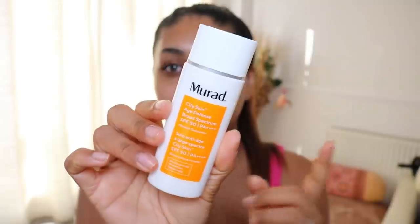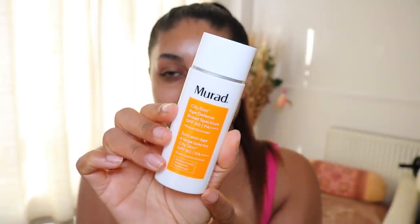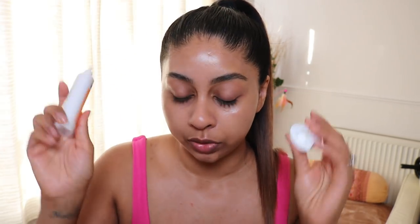Those sun rays are like ninjas — they will get your skin no matter what, even if you stand under a parasol all day. I've been really really liking the Murad City Shield SPF 50. As you can see it goes a bit purple at first but you just need to rub it in and work it into the skin. Don't forget your lids. I do have a video on some SPFs if you want to check that out, but my most favorite ones at the moment are the Murad one and also the La Roche-Posay fluid SPF 50.